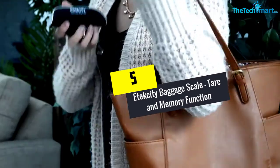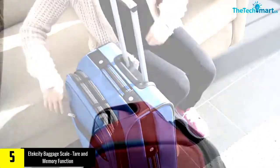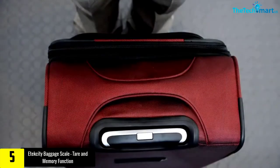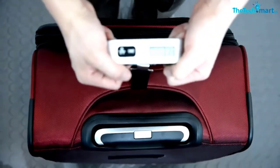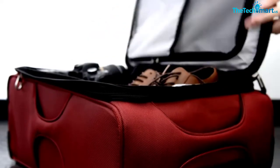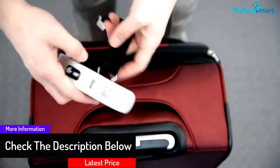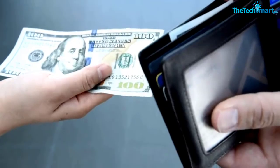Starting at number five, we have the Etekcity Baggage Scale with tear and memory function. This exclusive luggage weighing scale comes with tear and memory function properties. It is an ideal baggage scale as it has an auto shut-off setting that activates after two minutes, so no extra battery is consumed. The tear and data hold setting tracks and records all your past measurements. It is ideal for travel and shows accurate results.